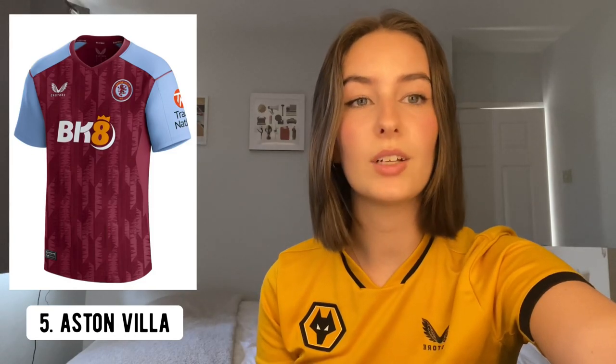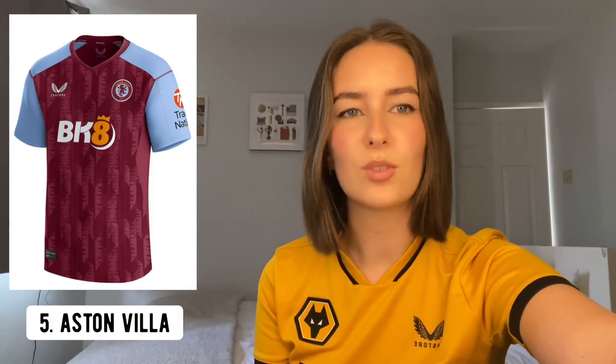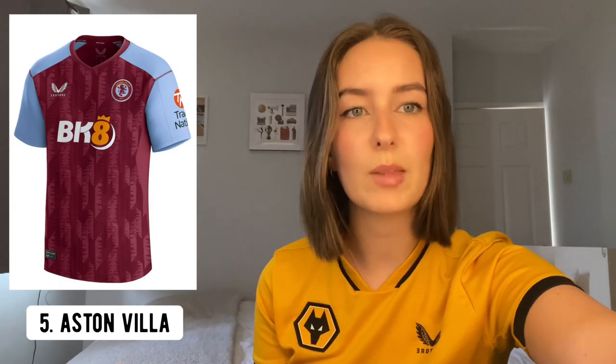At number five — and this one pains me a little bit — I've put Villa. It's a nice kit; I actually really like the new crest and it works really well on this home shirt. The design in the background is apparently a sound wave of a particular fan chant, which I think is a really nice nod to the fans and makes it different from just being the claret and blue shirt. There's a new sponsor this year — a little controversial as it's another betting company given the upcoming Premier League ban — but it doesn't take away from it being a nice kit.